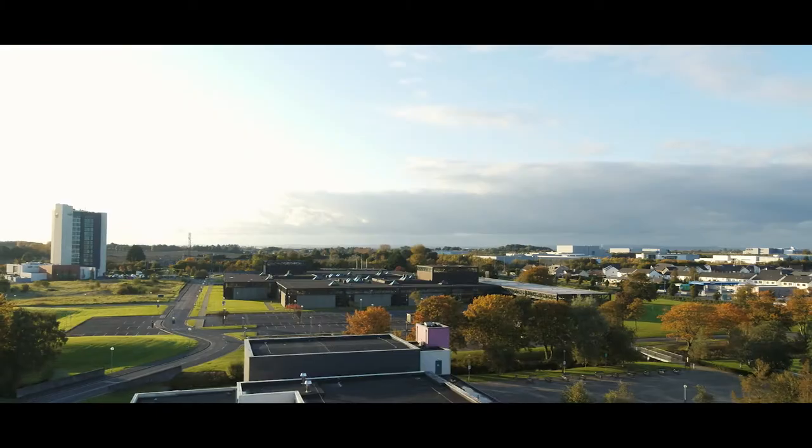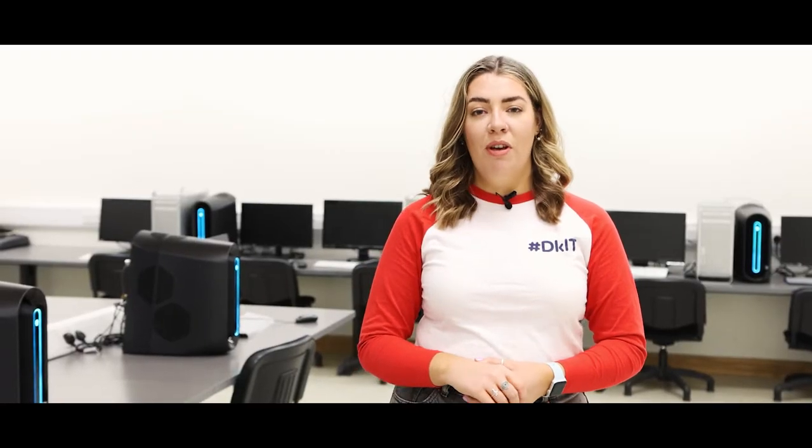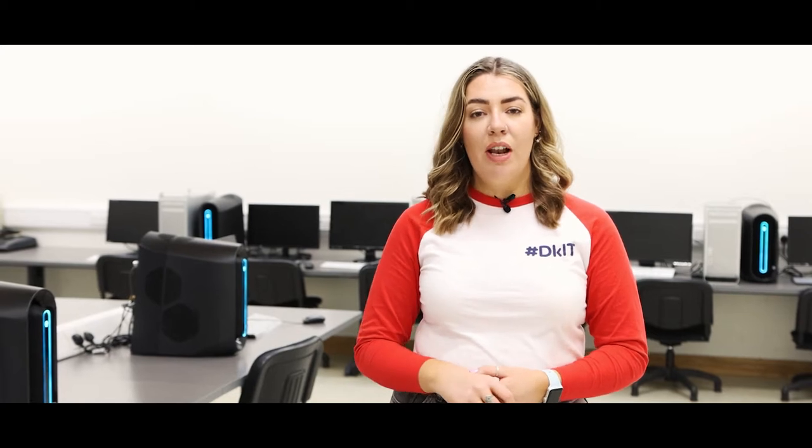Hey everyone and welcome to our virtual tour of the School of Informatics and Creative Arts. Throughout the Carroll's building we have a number of computer labs equipped for software development, games development, graphic design, video editing and 3D production.